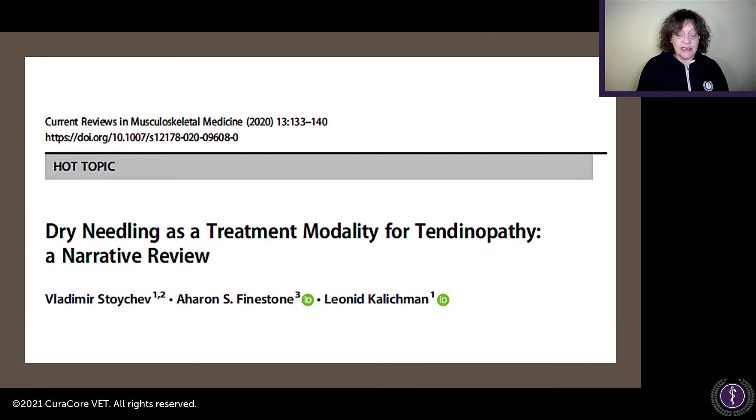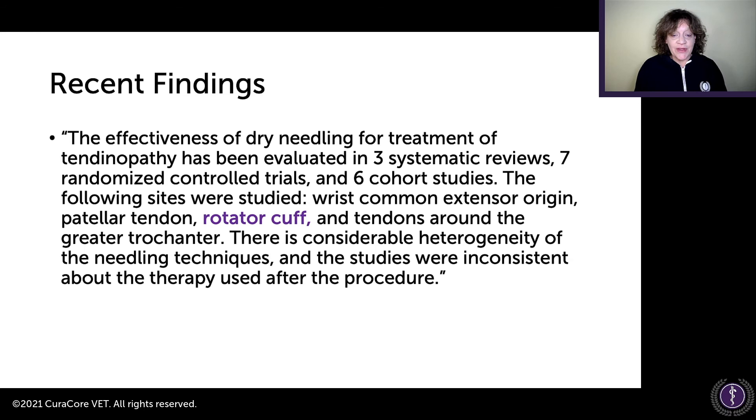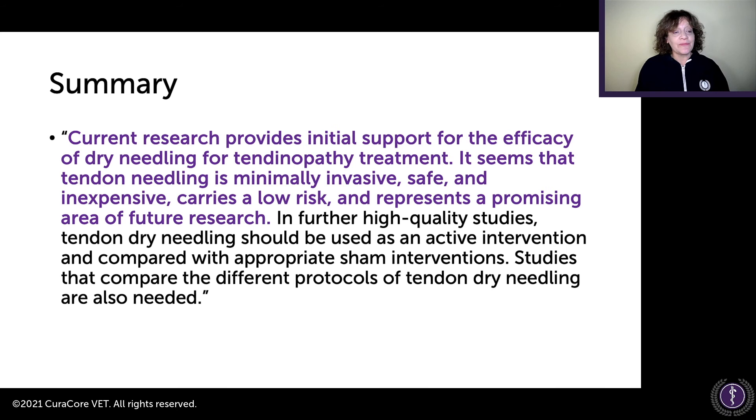How about dry needling? A 2020 narrative review in Current Reviews in Musculoskeletal Medicine on dry needling as a treatment modality for tendinopathy — including rotator cuff problems — found that most systematic reviews and randomized controlled trials support the effectiveness of tendon needling. Current research provides initial support for the efficacy of dry needling for tendinopathy treatment. Tendon needling is minimally invasive, safe, inexpensive, carries low risk, and represents a promising area of future research. This is something the authors who excluded acupuncture from their book should notice.